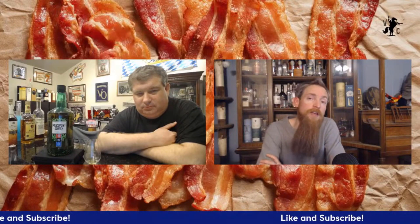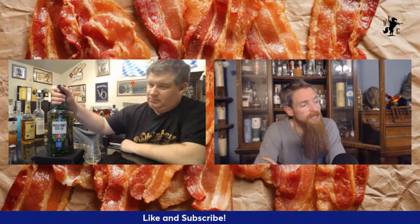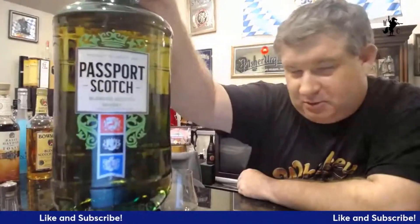Hello, welcome into another episode of the Whiskey Crusaders. I'm Will, not Matt. On today's episode we're talking about Passport Scotch, a blended Scotch whiskey. Don't forget to hit that like and subscribe button and click that notification bell. Matt, tell me more about this particular blended Scotch.